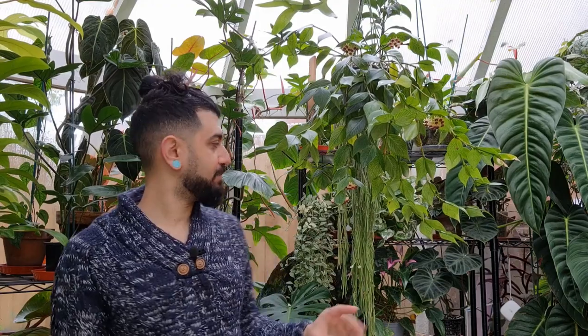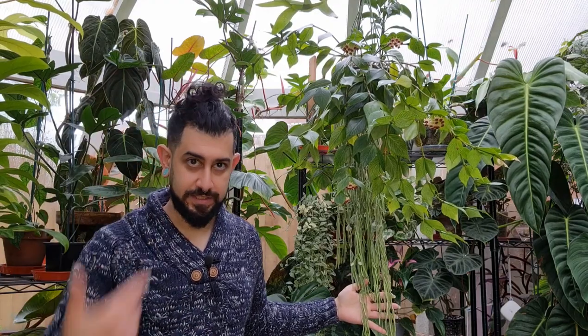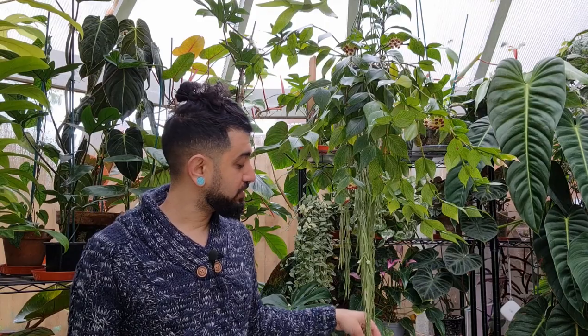However, this Hoya Polyneura doesn't do that. This is one of the few Hoyas that is a trailing Hoya — you can see another example of a trailing Hoya behind it, the Hoya linearis, which you will not grow up something; it needs to cascade down. And the Hoya linearis is also currently in bloom.